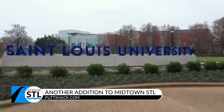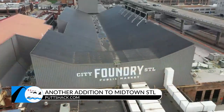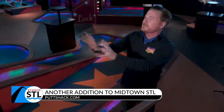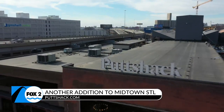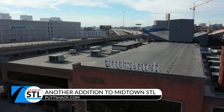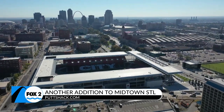Everything is starting to happen around SLU. SLU was the first anchor, now the Foundry is the second anchor, and then we've got Soccer, which is a small anchor up there. It's really fun to see the revitalization of this area, unveiling the beauty and history of St. Louis and bringing in a party-like atmosphere.